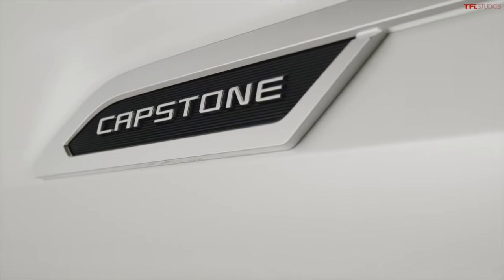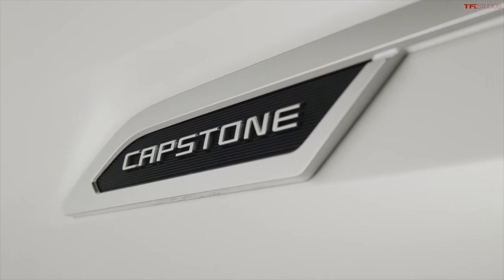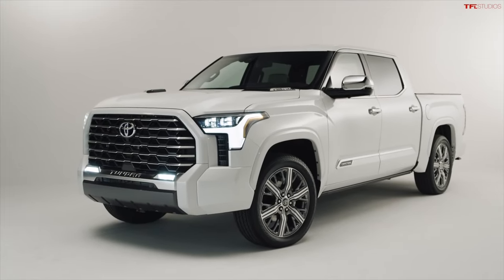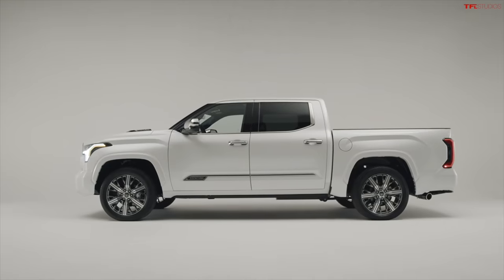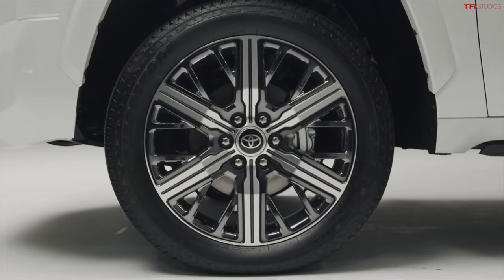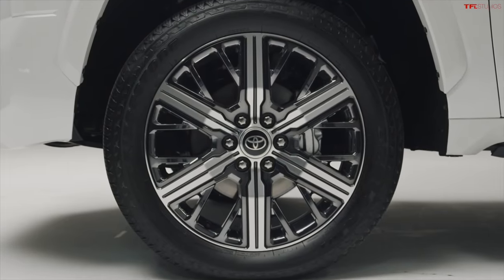Today on TFL Now, we are introducing the top-of-the-line 2022 Tundra Capstone. We've got a new trim on the all-new 2022 Tundra, and this is the one that's got all the goodies. Toyota describes it as the halo-grade in the Tundra lineup, and it arrives in dealers this spring.